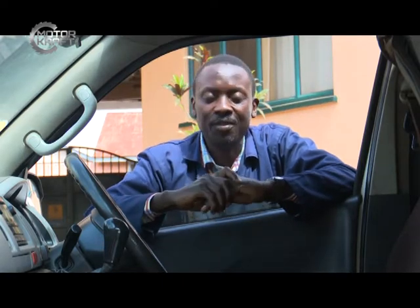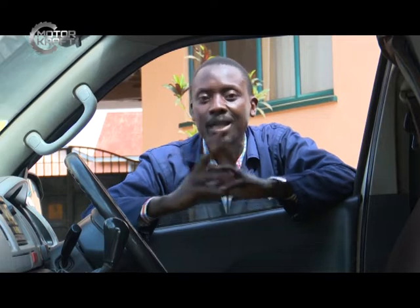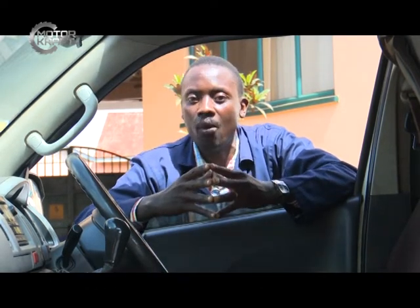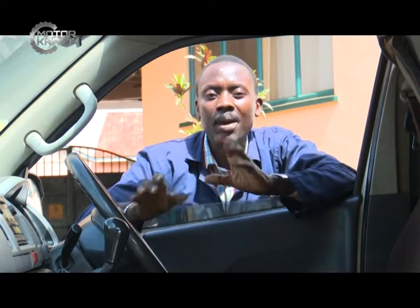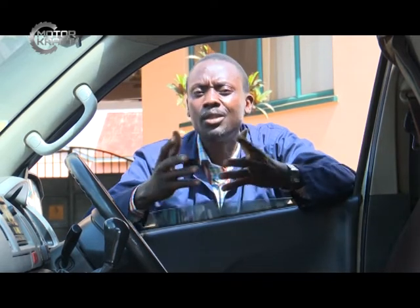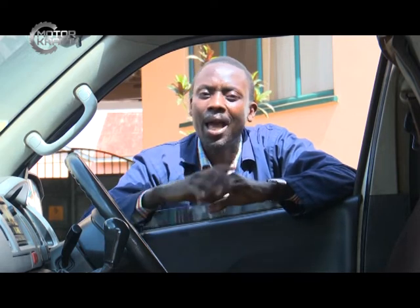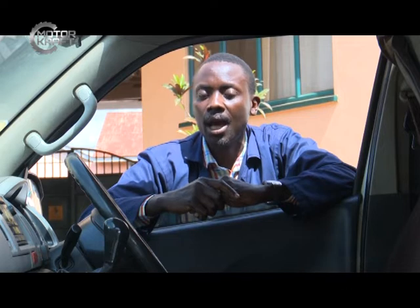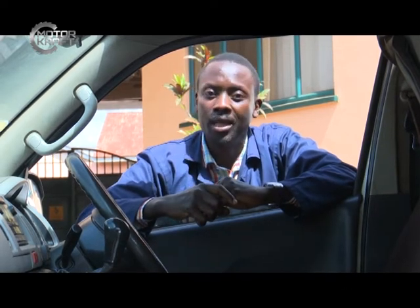Welcome to Motocraft on Urban TV. Your presenter is Richard Chiyimba. In today's program we have two segments: the first is the mechanical segment and the second deals with safety issues. On the mechanical segment we are still looking at the causes of loss of power in a motor vehicle. In today's mechanical segment we are looking at the fuel filter as part of the cause of loss of power.